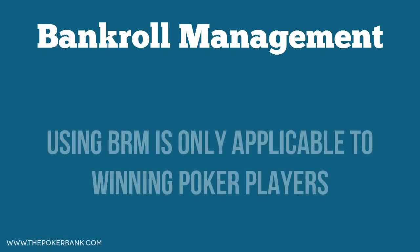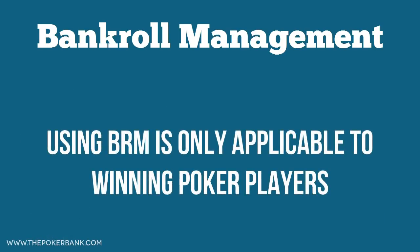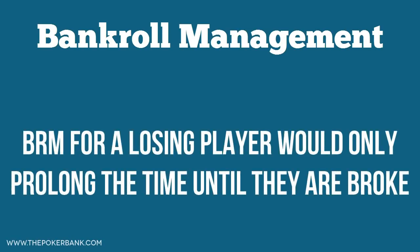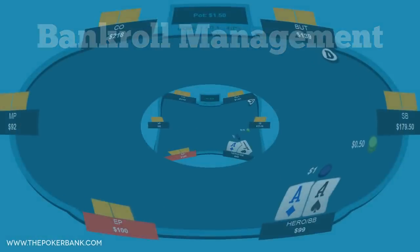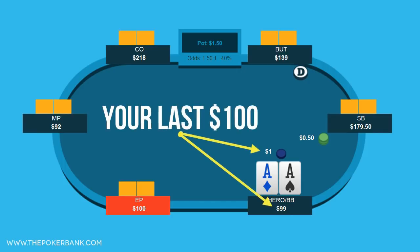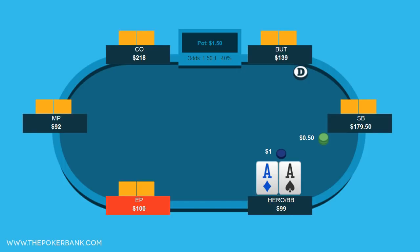All of this talk about bankroll management assumes that you are a winning player. If someone is a losing player, then BRM would only prolong the time until they are broke. But enough theory — let me show you why BRM is vital. Let's say you only have $100 to your name and you sit in a 100 no limit game. One buy-in is nowhere close to good bankroll management, and here's why.